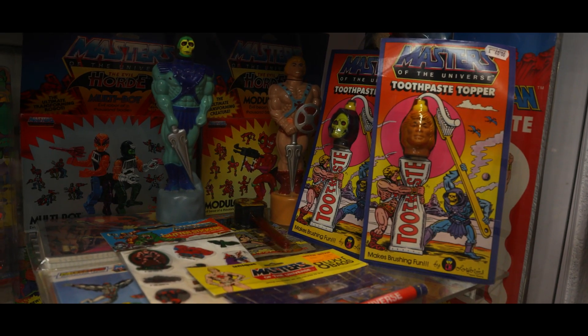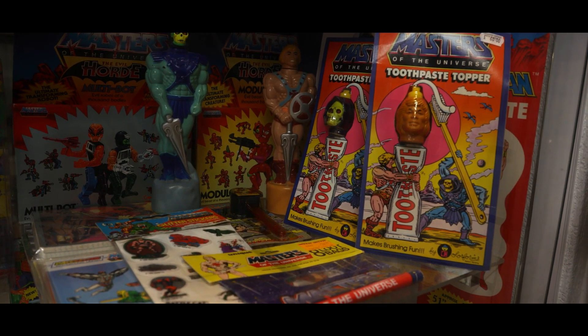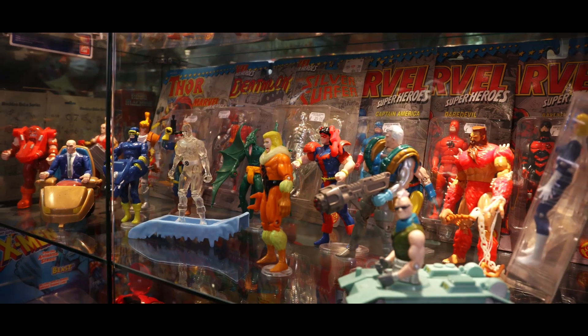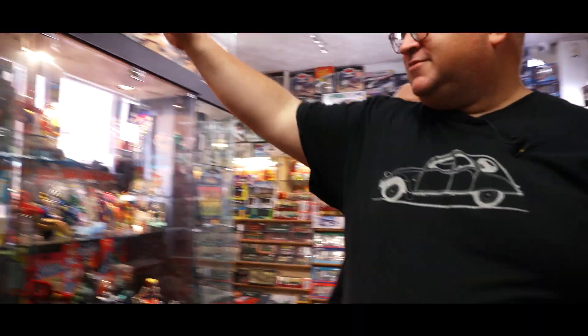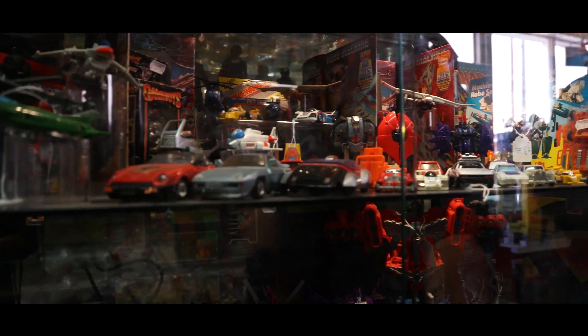Look at the toothpaste toppers - I absolutely love them, that's so cool. You don't see them over here, you see them in the States but not over here. Over here we've got more Marvel, jigged about a little bit. Micro Machines, Sectors. We've got Rock Lords at the top of this one, Gobots, and down to Modern Transformers and Sectors again at the bottom.